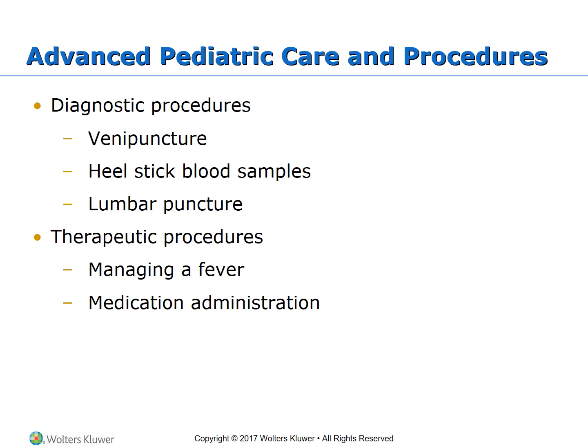For advanced pediatric diagnostic procedures, venipuncture preferred site is the femoral thigh area. Apply pressure for five minutes and monitor the site every 15 minutes for one hour. For heel stick blood samples, apply a disposable heel warmer first. For lumbar punctures, hold the child with their back curved and always monitor the site afterwards.